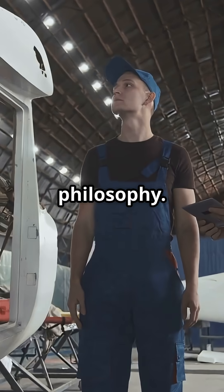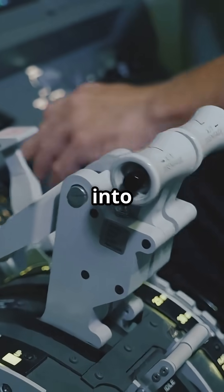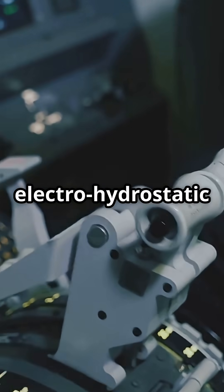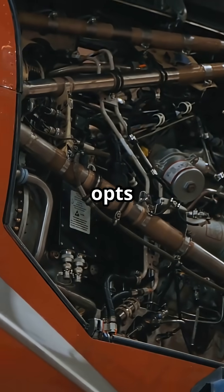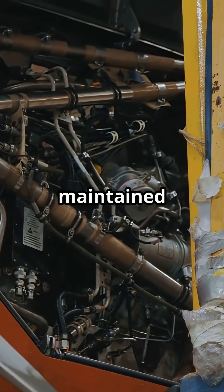Especially in remote or harsh environments. This comes down to design philosophy. Airbus leans into next-gen engineering with systems like electro-hydrostatic actuators and full fly-by-wire integration.